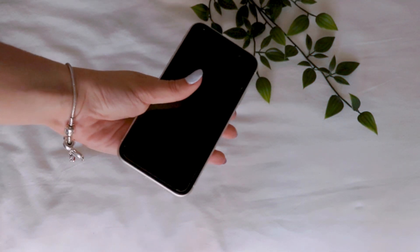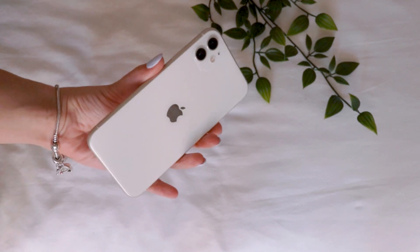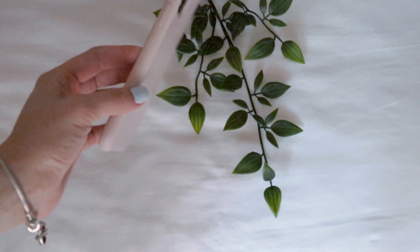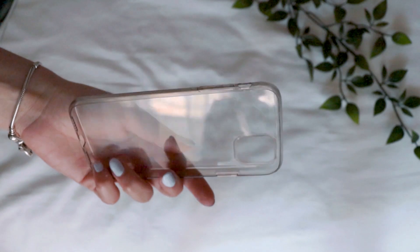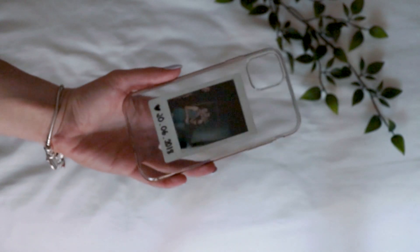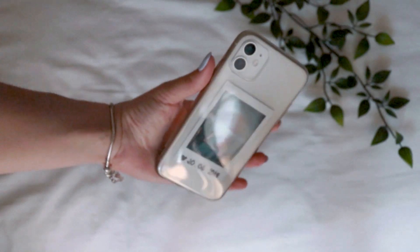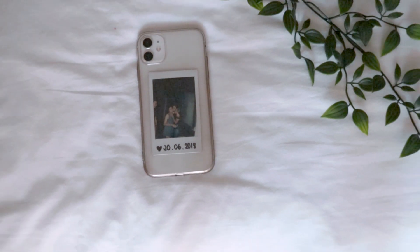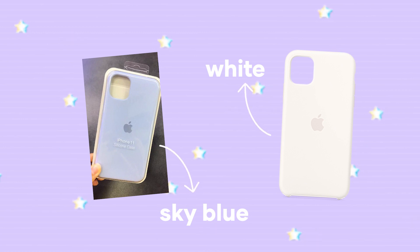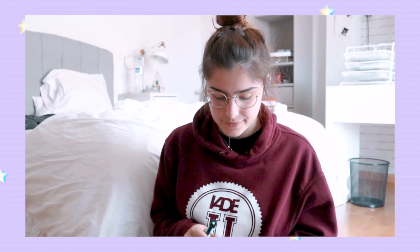One thing that I really think makes a difference when looking at your phone is your case. I have two cases for my iPhone — one is pink, which is one of my favorite colors, very pastel and aesthetically pleasing, and the other is a simple clear case where I can put anything I want between the phone and the case, like polaroids. I've ordered two more cases and I'm just waiting for them to arrive.